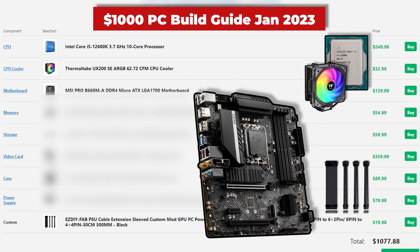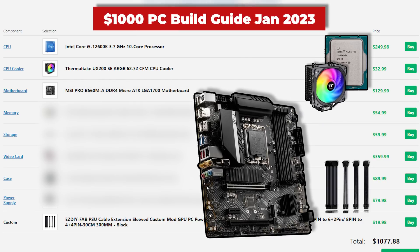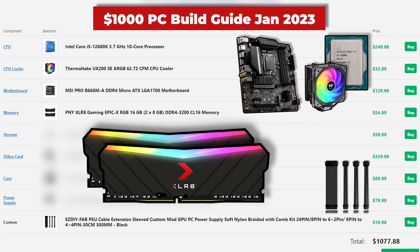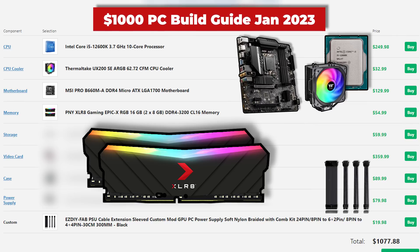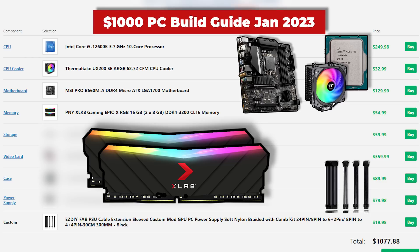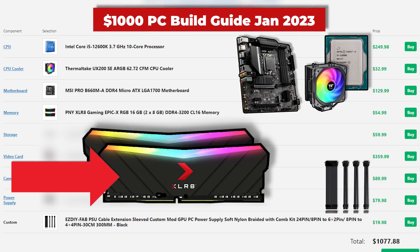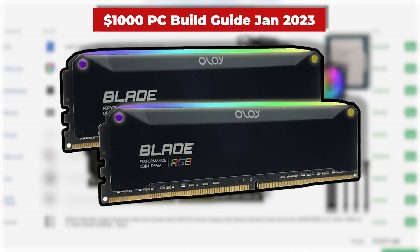For the motherboard, we have the MSI Pro B660M in the DDR4 version, which allows us to save a good amount of money on our total build cost. I really wouldn't consider DDR5 just yet for a $1,000 PC. For RAM, this is the PNY XLR8 Gaming Epic RGB kit — 2x8GB clocked at 3,200 MHz. There are tons of options here; I went with this one because I wanted an all-black kit rocking some extra RGB bling, but you can also go with the T-Force Delta RGB kit or the YOLO RGB kit, which often goes on sale as well.